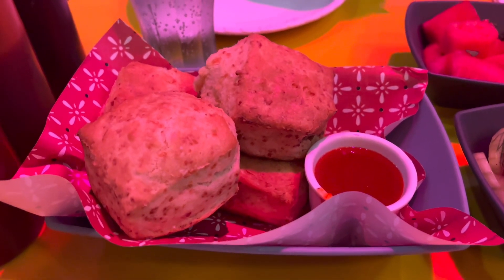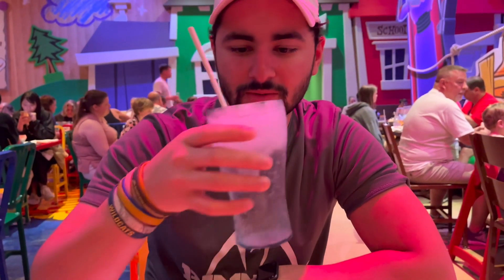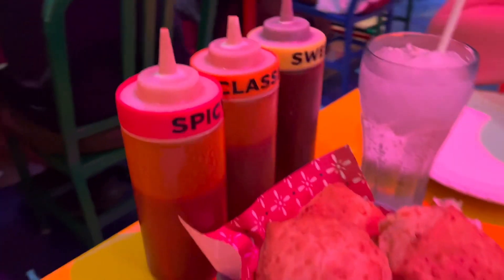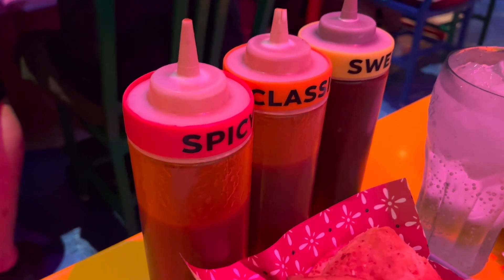The appetizers are here — these cheddar biscuits are supposed to be one of the best things ever. There's also a mixed green salad and some watermelon cubes. Surprise guest: my cousin Nico is here — he booked us this reservation, so thank you. He's like a barbecue connoisseur so I'm anxious to hear his thoughts. They also automatically give you three barbecue sauces: spicy, classic, and sweet. I heard the sweet is the best one.